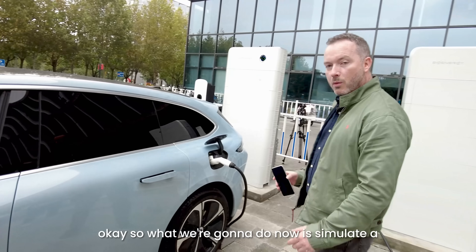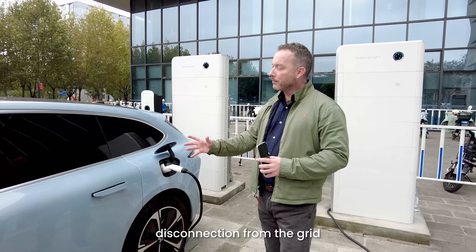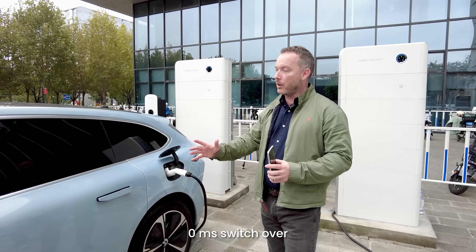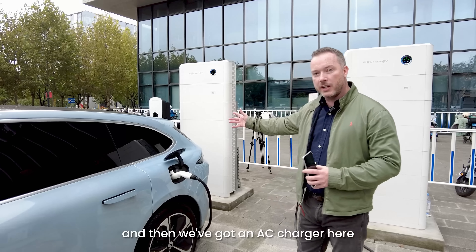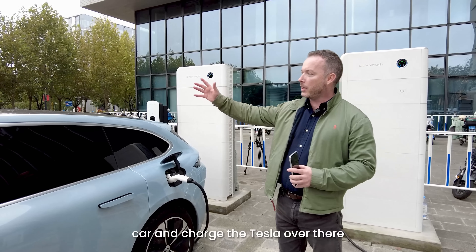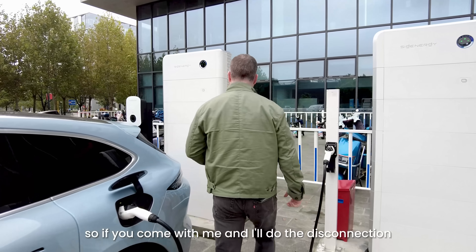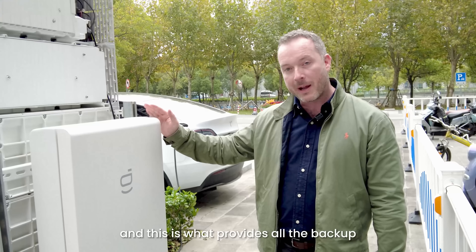What we're going to do now is simulate a disconnection from the grid. It will instantaneously — with a zero millisecond switchover — disconnect. We've got an AC charger here that is going to get powered from this car to charge the Tesla over there. Come with me and I'll do the disconnection.